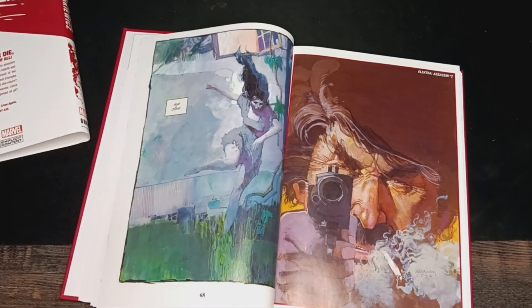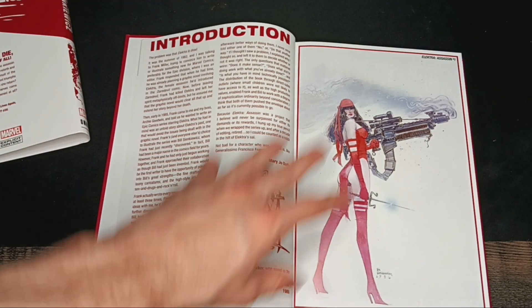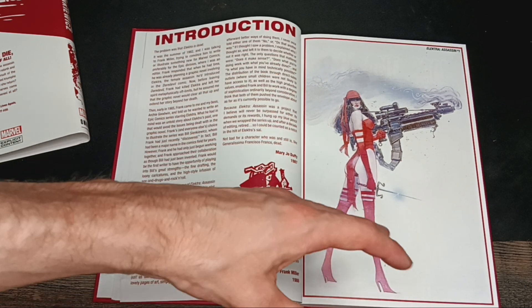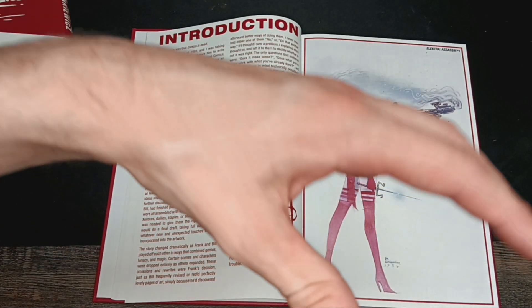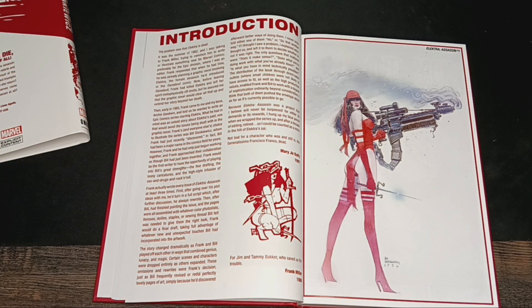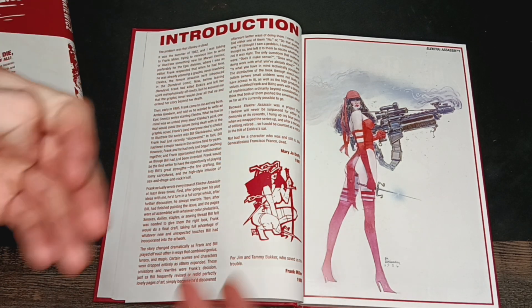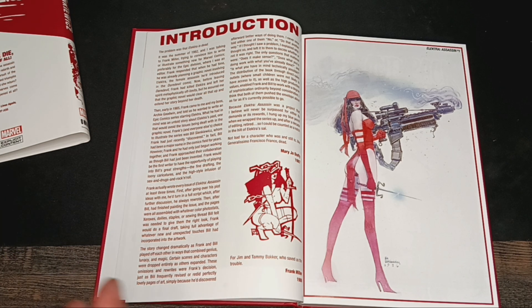Before anything else, if you guys have the Elektra or Daredevil Omnibus, I highly recommend you read the introductions for both of these. It is very beautiful — it gives you a lot of history on how much these characters meant to Frank and what it meant in the time frame. Because during this, you have the Comics Code, and when he was writing Daredevil, this was a story that Frank wanted to push the boundaries. Daredevil was his first chance at Marvel, and there were a lot of things that Frank did to get this to work.